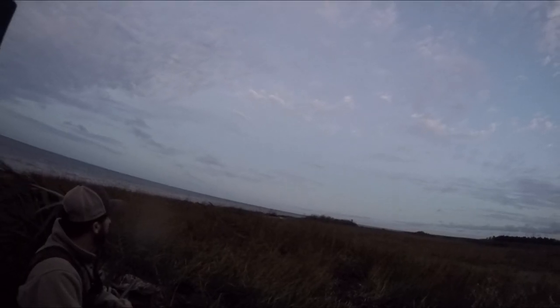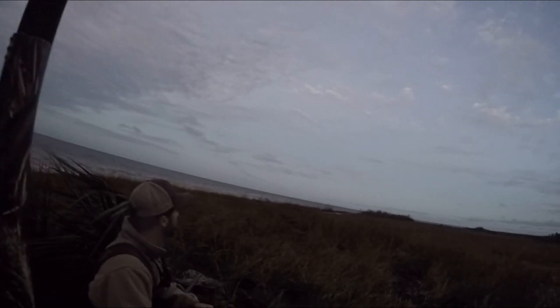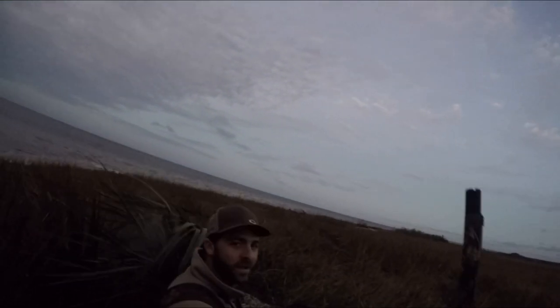We just got set up, the sun's coming up. Right as we started setting up our stuff in the blind, a big flock came flying by at about 100 yards. We figure once there's a little more light, hopefully they'll see our decoys and come in. I'm so excited right now — there's another one just picked up off that raft, it's breaking apart. They're flying really low to the water, heading in this general direction. Here comes another flock flying low, close to the beach.